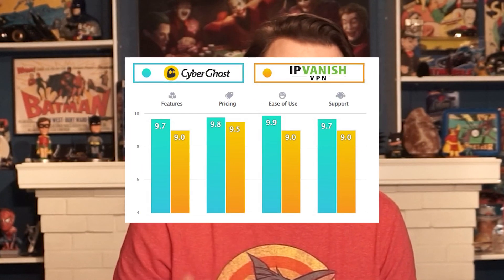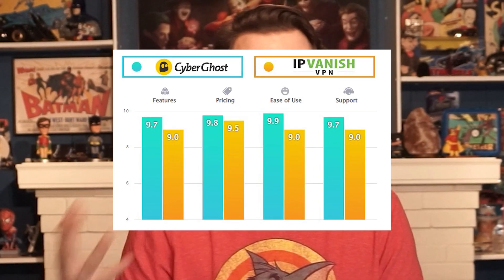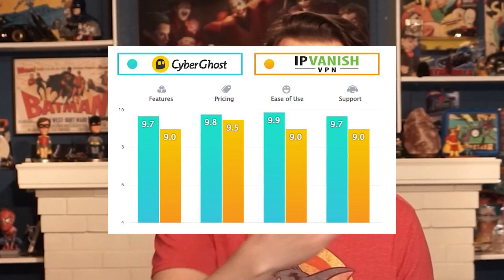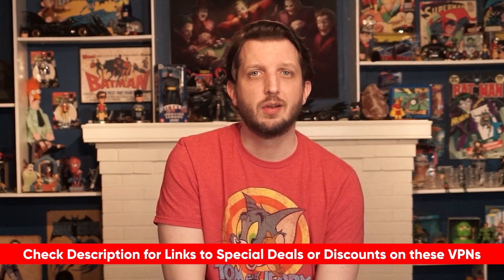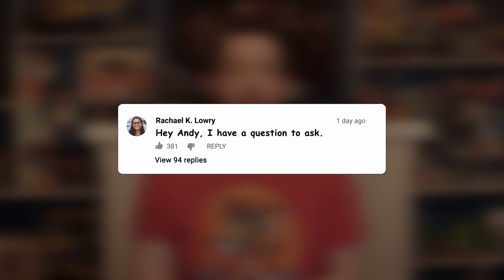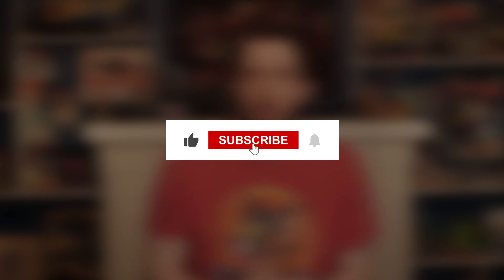After putting both these VPNs through a rigorous test, you can clearly see that CyberGhost was able to edge out IP Vanish in every major category. Thank you so much for watching. If you are interested in trying out any of the VPNs mentioned in this video, I will put a discount link in the description below so you can save some money. If you have any questions, leave a comment and I'd be happy to answer. Don't forget to like this video if you found it helpful, and subscribe to my channel to stay up to date on all the VPNs available.